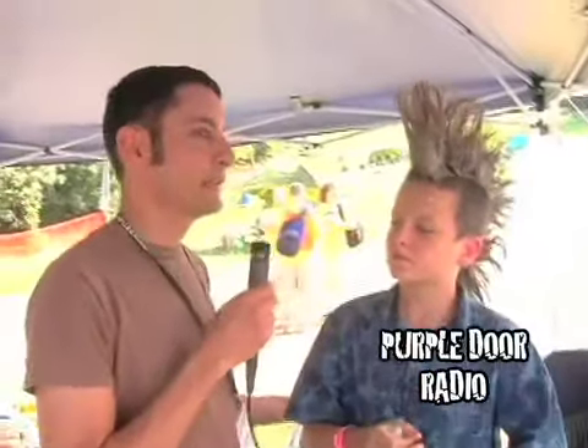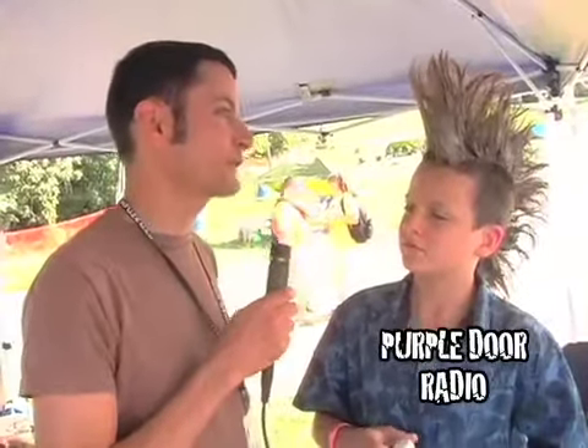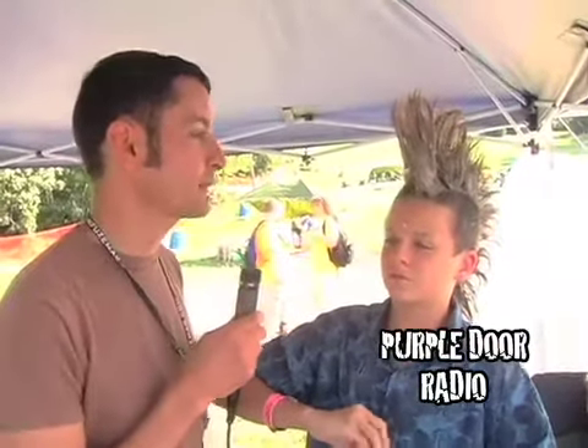Wow. Austin, I'm looking at the hair. I don't know where to begin. It is beautiful. It's a work of art. How much time goes into preparing your head for that, which I see?